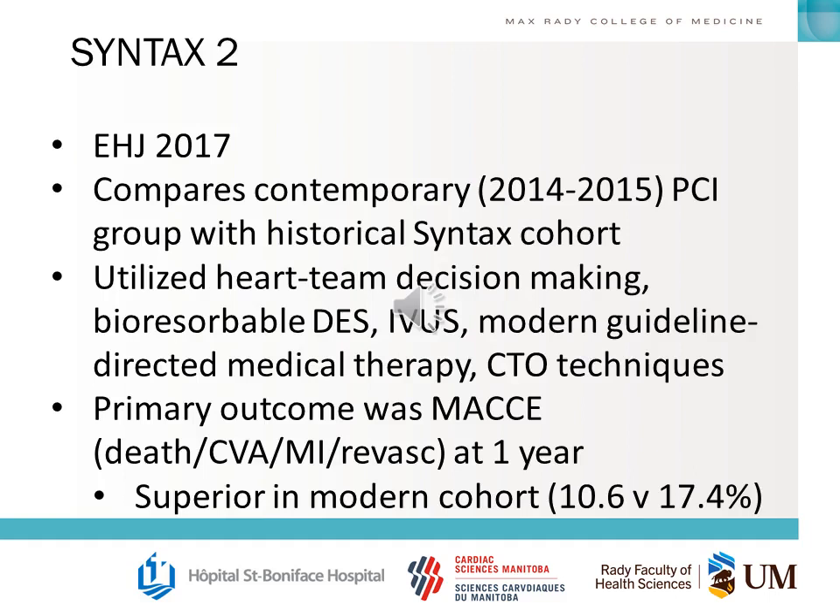One of the biggest critiques of the SYNTAX trial was that it dealt primarily with a historical cohort population — they used first-generation stents and might not have had the most up-to-date medical therapy. The answer to this was SYNTAX 2, published in the European Heart Journal in 2017. It compared a contemporary PCI group with the historical PCI group in SYNTAX 1, using heart team decision-making, bioresorbable stents, IVUS, modern guideline-directed medical therapy, and CTO techniques. The primary outcome was the same MACE at one year, and the SYNTAX 2 PCI arm was found to be superior compared to the historic SYNTAX 1 cohort.